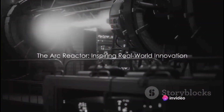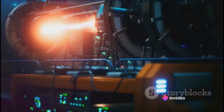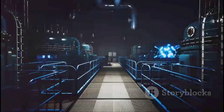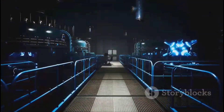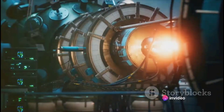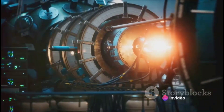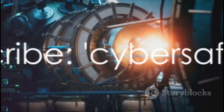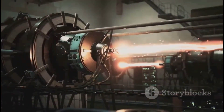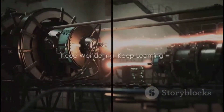The Arc Reactor is a fascinating example of how science fiction can inspire real-world innovation. We've journeyed through its concept, the science behind it, and the reality of its creation. Although we can't build an Arc Reactor today, it's grounded in existing scientific principles, fueling the dream that one day it might become reality. Don't forget to like, share, and subscribe to the Cyber Safeguard channel for more intriguing videos like this one. Until next time, keep wondering, keep learning.